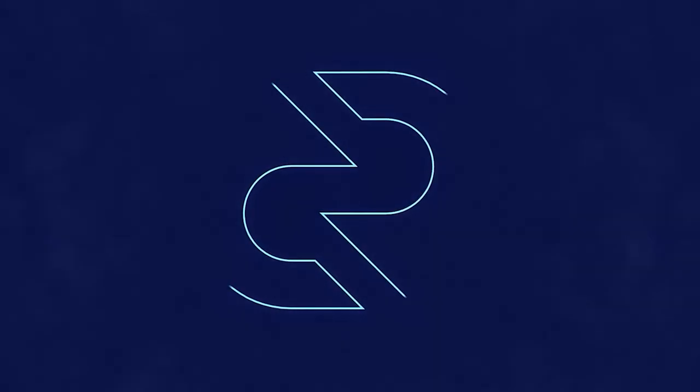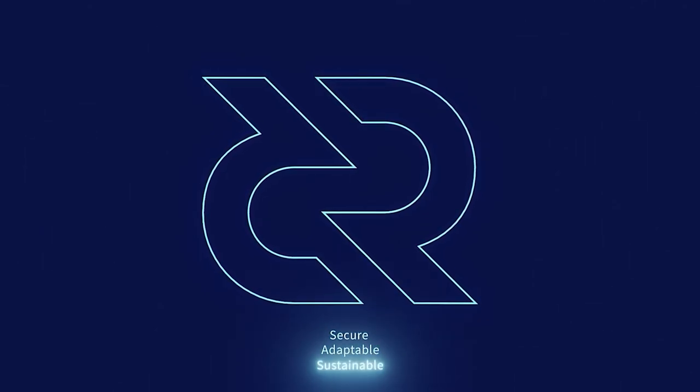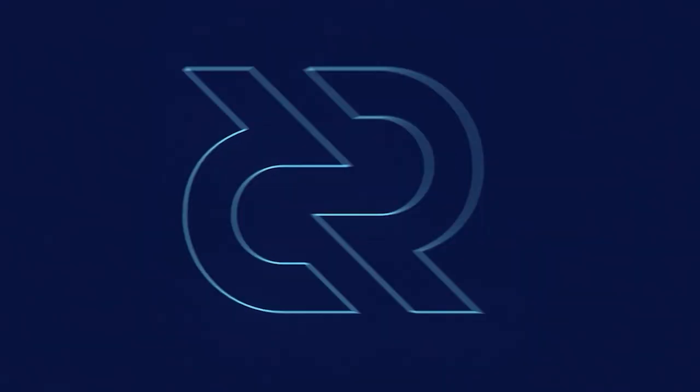Thanks for watching this Decred news update. Be sure to check out Decred.org to learn more about the project, and be sure to download Decred 1.7 and see what all the hype is about. Decred is secure, adaptable, sustainable. Learn more at Decred.org.